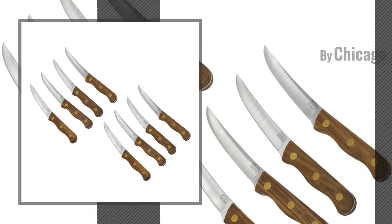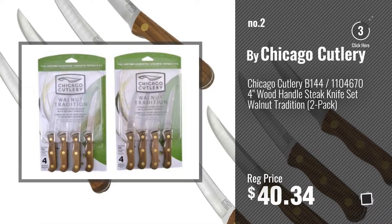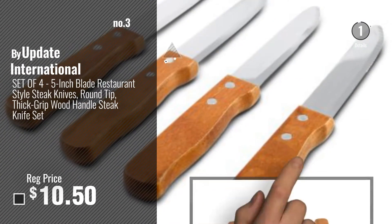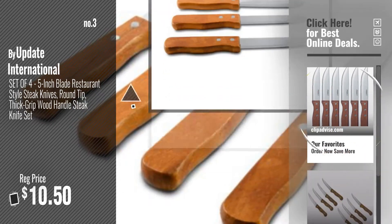Number 2, by Chicago Cutlery. Number 3, by UPDATE INTERNATIONAL. For more info and real-time deals, just click this circle and get your favorite items.